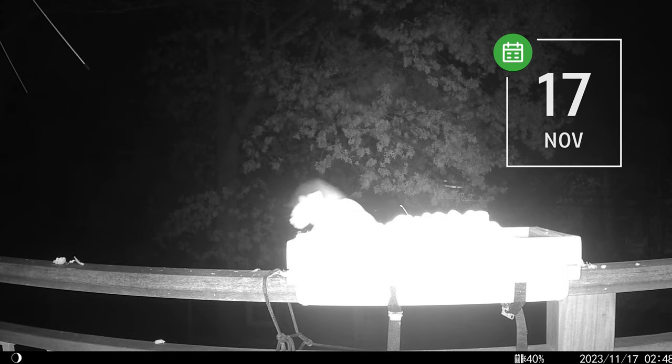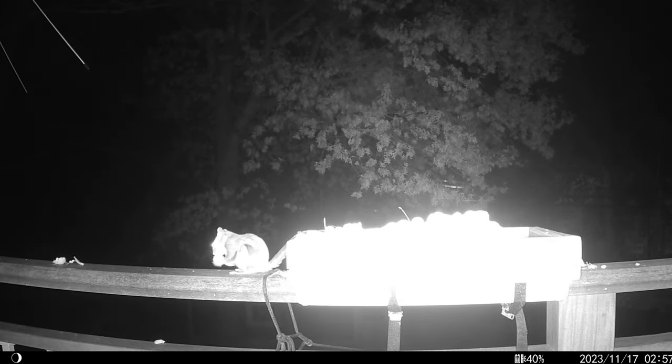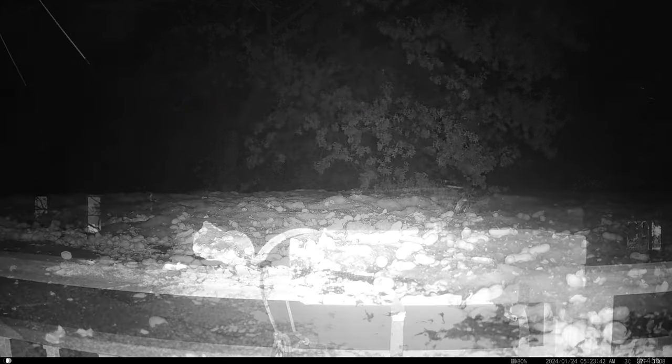The Southern Flying Squirrel is a frequent nocturnal visitor to my feeders, mainly because of all the peanuts I offer. Until recently, though, I didn't really have any footage of them gliding. They would usually enter and exit the frame on foot, since the exact feeder locations weren't directly accessible by tree.